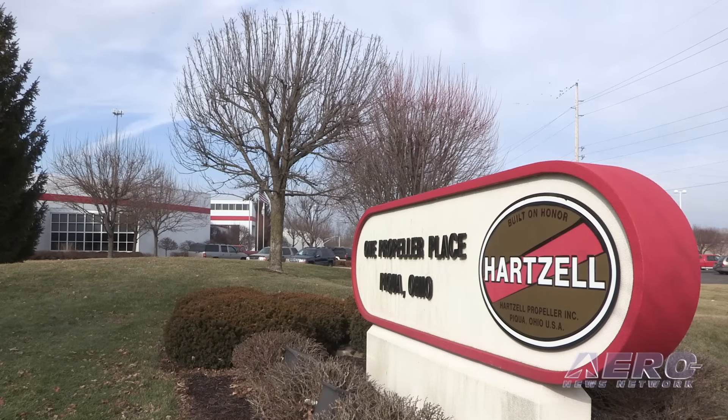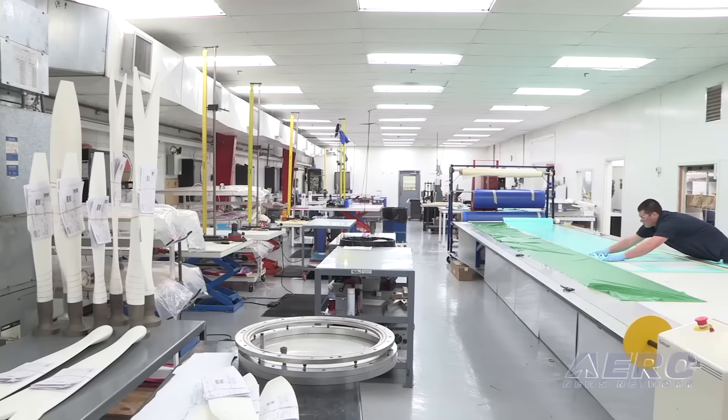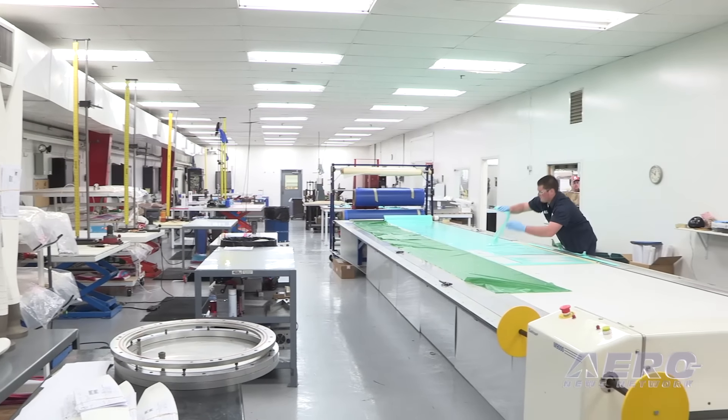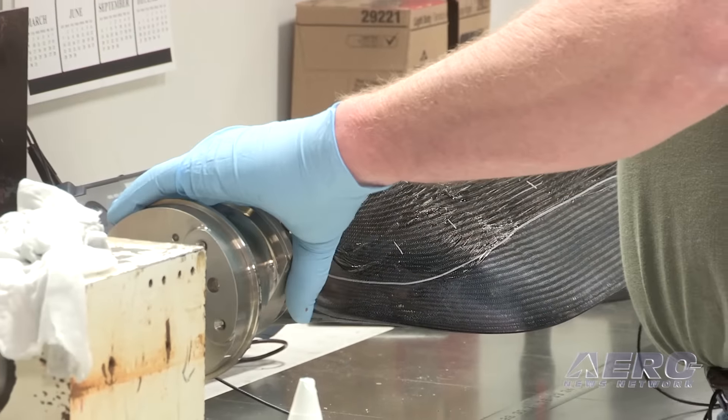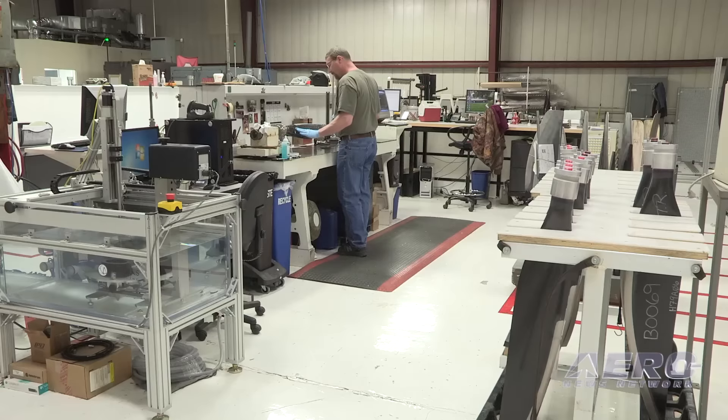When a company with a new project, new airplane, or new configuration comes to you — like an X-Cub or an upgraded Caravan — what's the process like for evaluating whether you can do what they need and whether they're a good match? It really comes down to: can we give them performance? Generally we can do that through our proprietary software code. They give us the cowling size, the air blockage they expect, and the design points, and we can pretty quickly tell them whether we think we can put performance into an upgrade option, whether it be blade count, diameter, or blade shape.